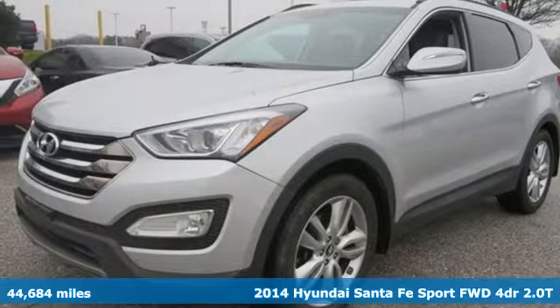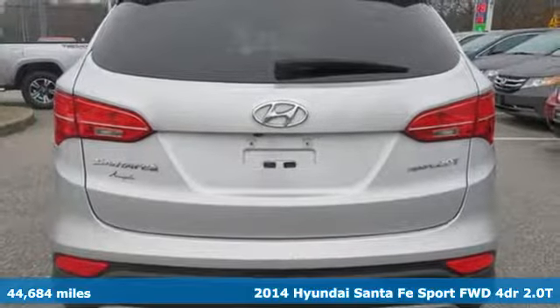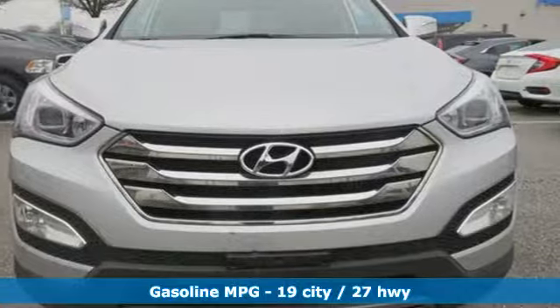Here's a 2014 Hyundai Santa Fe Sport. You need room, you crave capability, and you also want fun. Yes, you can have it all with this Hyundai Santa Fe Sport.